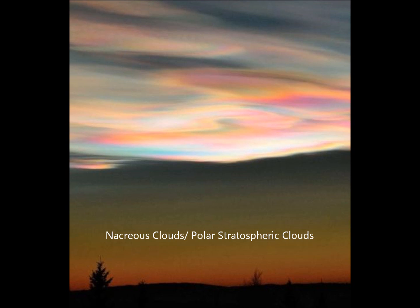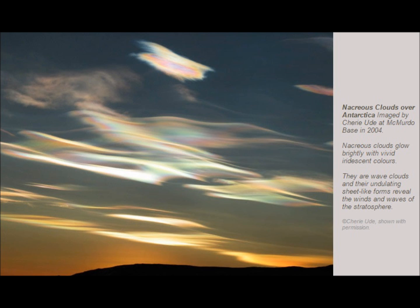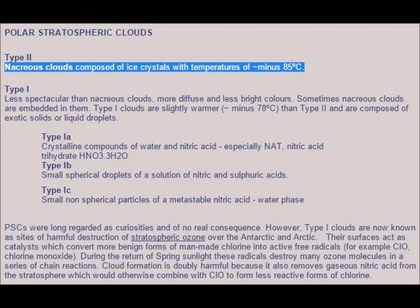Something interesting has occurred in the Arctic Circle around Norway: nacreous clouds, also called polar stratospheric clouds. These types of clouds are called mother-of-pearl. The last time something like this was seen was in 2004. For these types of clouds, composed of ice crystals, temperatures of minus 85 degrees Celsius are required, and they generally occur in areas of harmful destruction of the ozone.